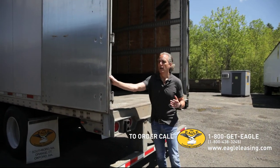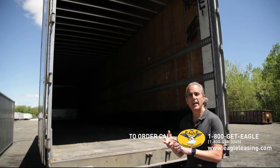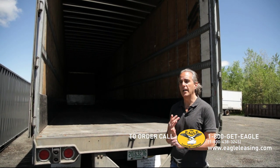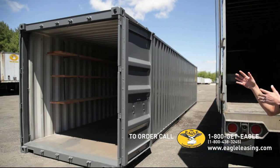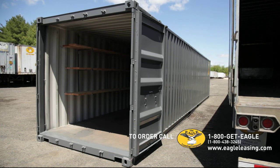The trailer comes in 53, 48, 45, 40, 32, and 28-foot lengths. The containers only come in 10, 20, and 40-foot lengths. So if you need something a little longer, the trailer is your option.